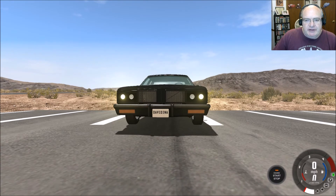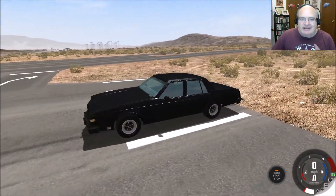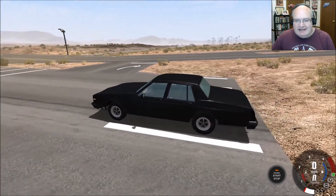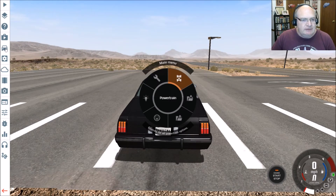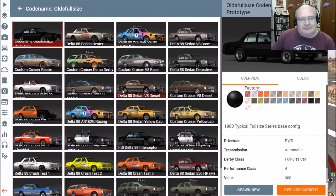Hello and welcome to BMNG Drive. I'm your host David Nark, and today we're taking a look at one of my favorite mods ever. It's been updated, and this is the Codename Olds — Codename Olds Full Size. It's been updated now to work with the latest version of BMNG.